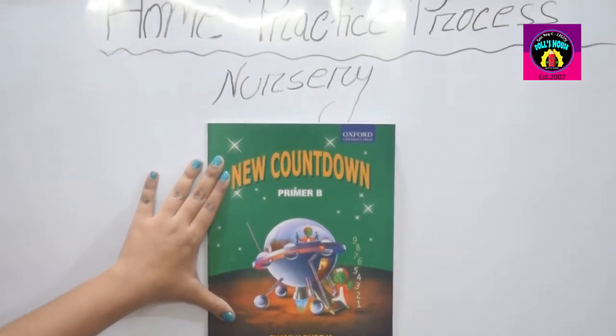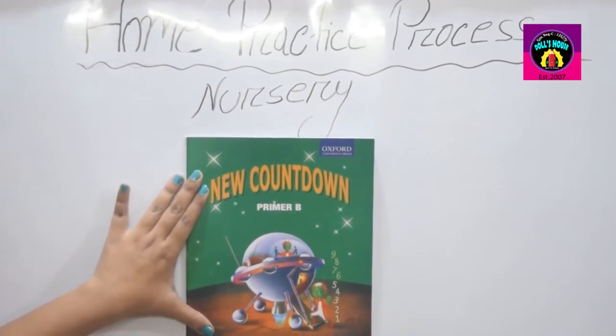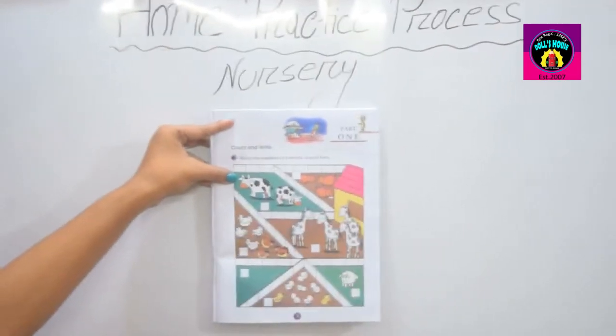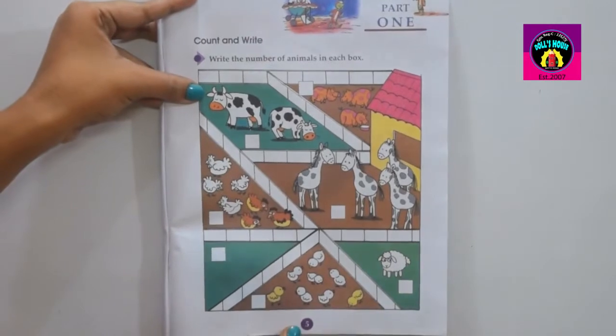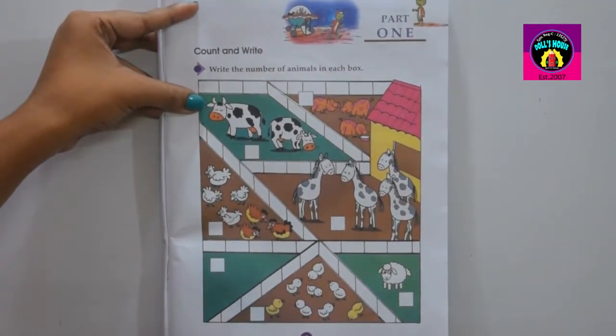Hello student, how are you? I am here today for taking your mathematics class. This is your mathematics book, New Countdown Primer B. Dear student, please open your first lesson. This is page number 5. Open your first lesson.